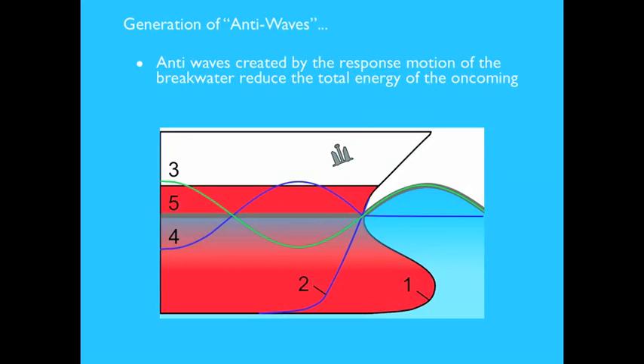When hit by waves, the motion response of the breakwater creates a sort of anti-wave, reducing the total energy of the incoming waves. The breakwater functions similarly to the bulbous bow of large marine vessels: as the ship moves forward, the resistance of the bow through the water creates waves opposite to the encountered ones, reducing total frictional resistance. On the diagram, the green line represents the incoming wave, the blue line the wave created by the bulb, and the dark straight line the resultant flat wave.